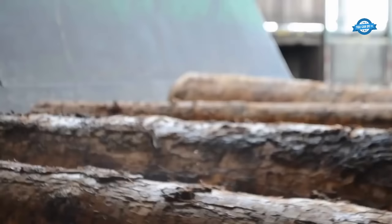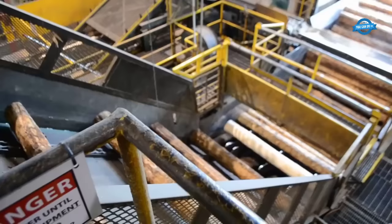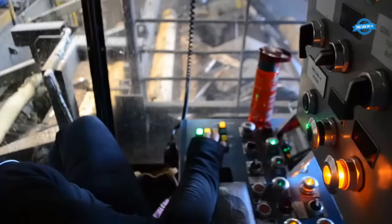After soaking, the dealers are transferred to the roundup lathe area, where they undergo additional preparation. The dealers are carried up a jack ladder and conveyed to the roundup lathe. The roundup lathe's primary function is to remove any remaining bark missed by the debarker and prepare the dealers for the subsequent stages.